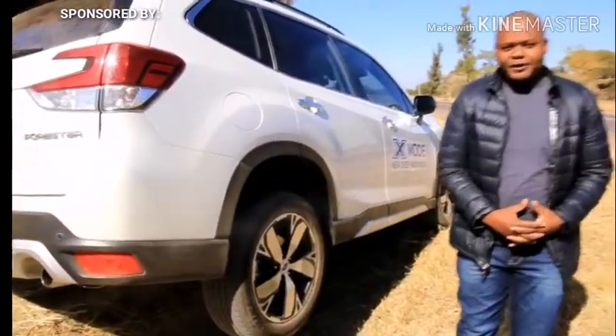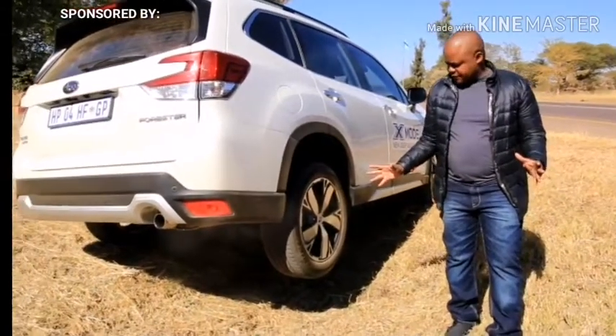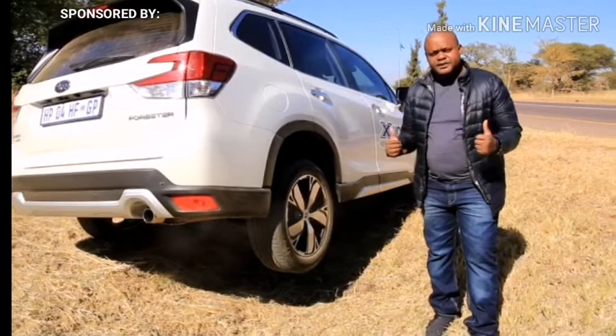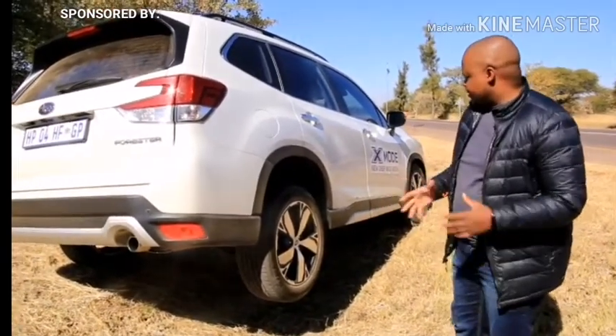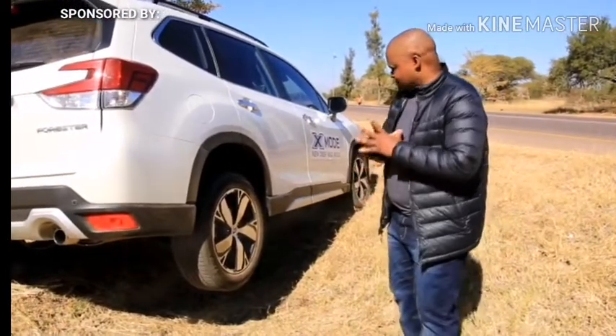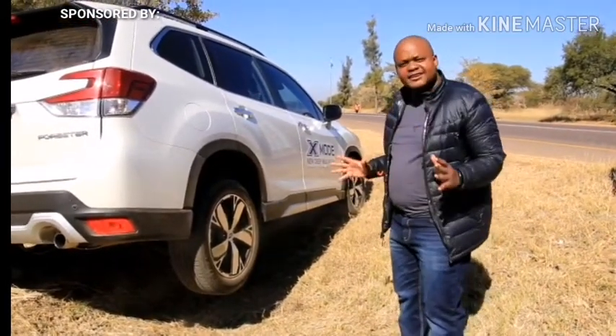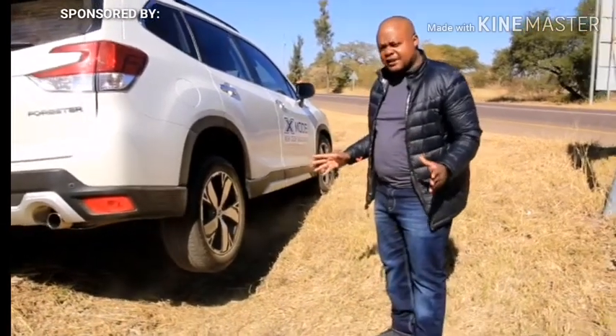So, the Subaru Forester - I can tell you that we just drove this at the 29-day Subaru Forester launch. I can tell you this car is packed with technology. It's one of the most underrated cars in the market as we speak right now.